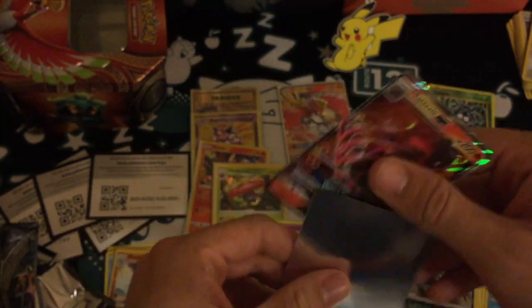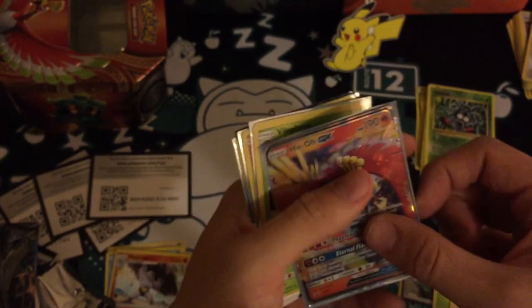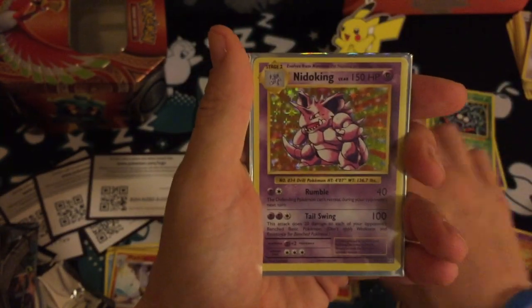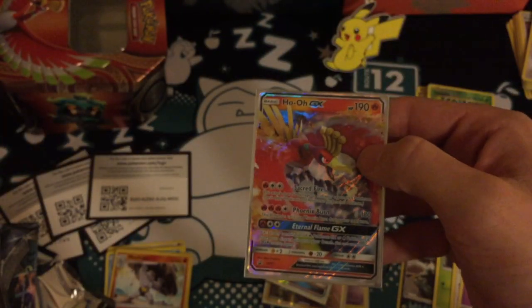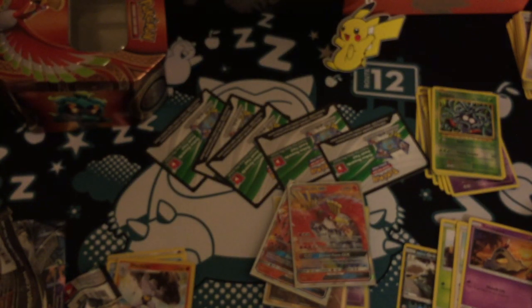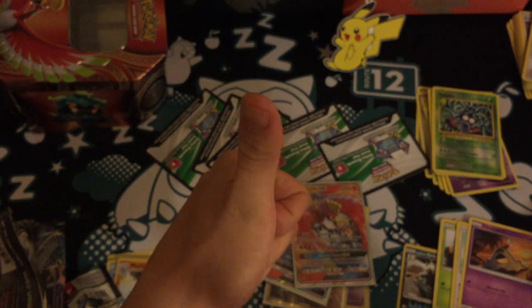Honestly, that is insane. That has to be one of my best ever box pulls. I got an extra booster pack to start, a Vileplume holo, a Victini holo, a Nidoking holo, a Brock's Grit Full Art, a Salazzle GX, and obviously the Ho-Oh GX promo. I got five white codes — you can normally only get four. Has anyone ever done that before? This has been Ham's Pokemon — please like, comment, subscribe, and share. Until next time, thanks for popping on, goodbye!